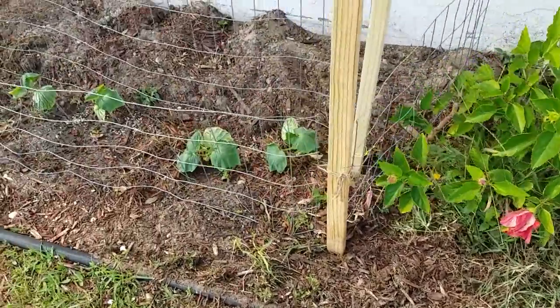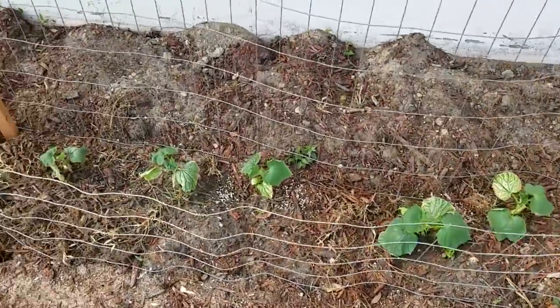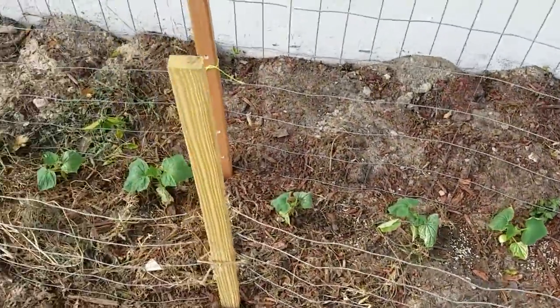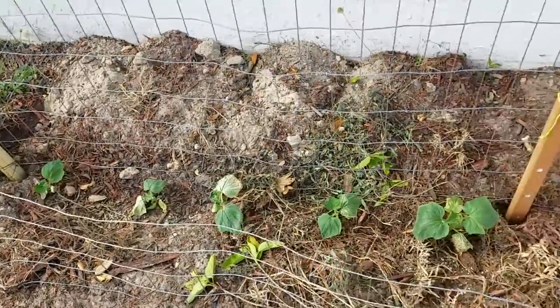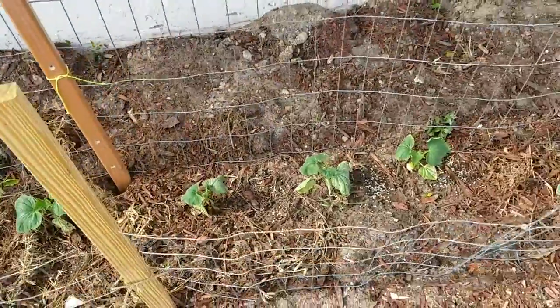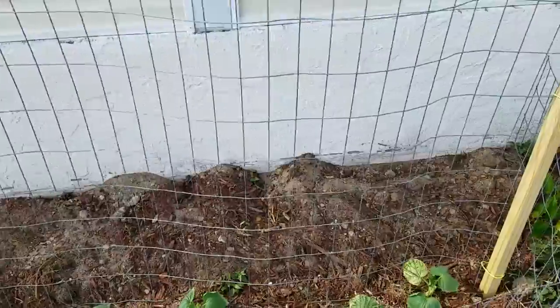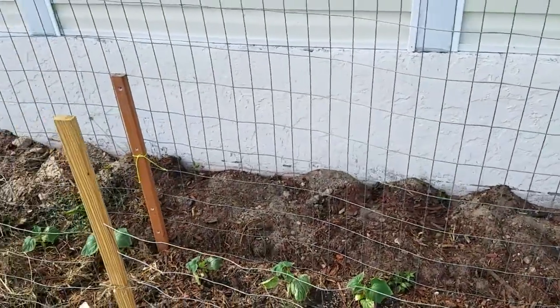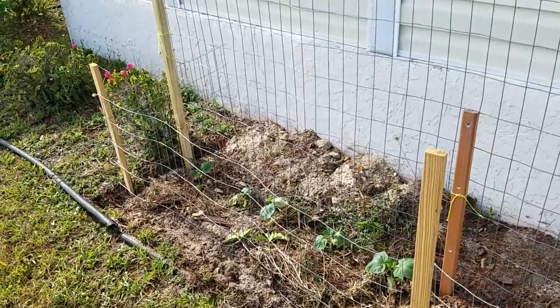And then I've got some more cucumbers here. These were started inside, and they need some water — they're a little bit wilted. I had some bright sun earlier today and they wilted, so I've got to give them some water. Things are coming along pretty good. Hopefully they're going to grow up this trellis and I'm going to have some vegetables down here.